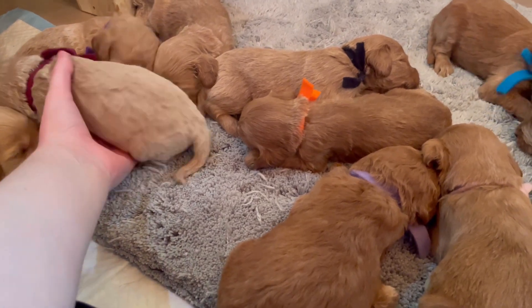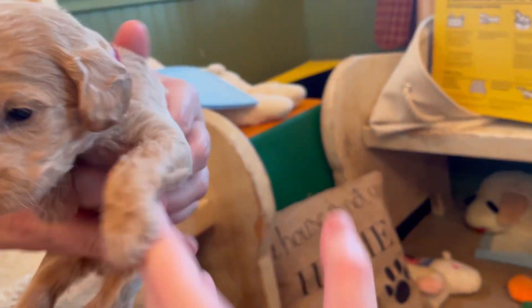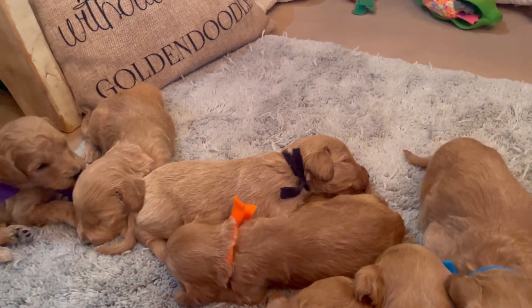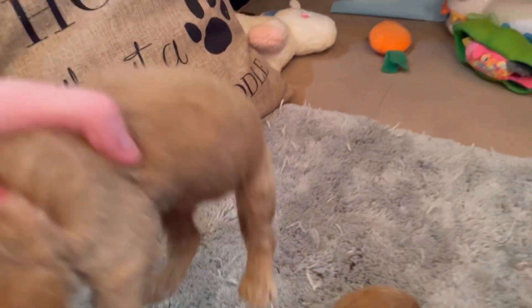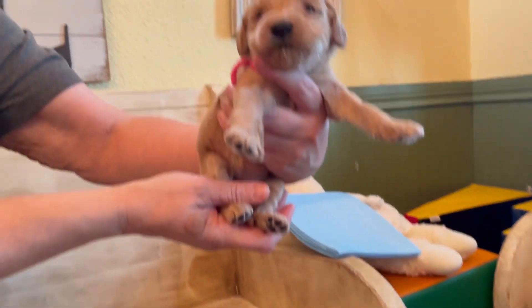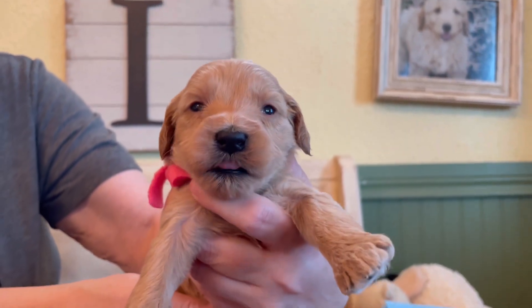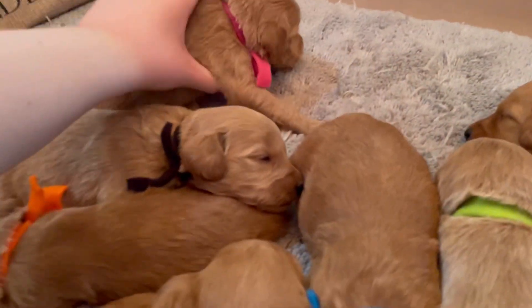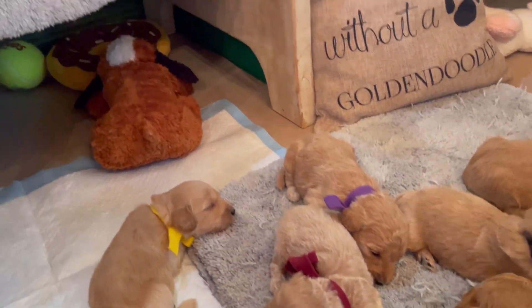Burgundy was definitely a cream — can you see the creaminess? We'll have a second look at her. At three weeks, the first video is just everybody sleeping. Here we have dark pink collar. In this litter we have dark pink and light pink — dark pink is a creamy, more apricot color. We'll watch her over the next two weeks to get her true coloring; she's not a dark peanut butter.